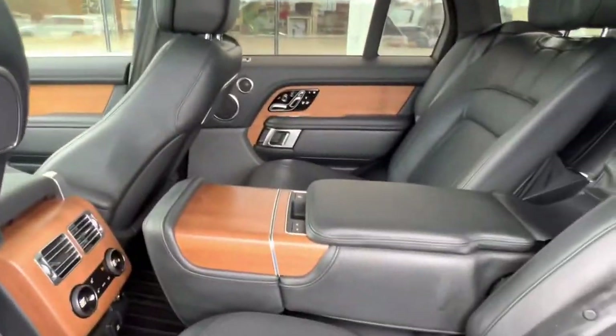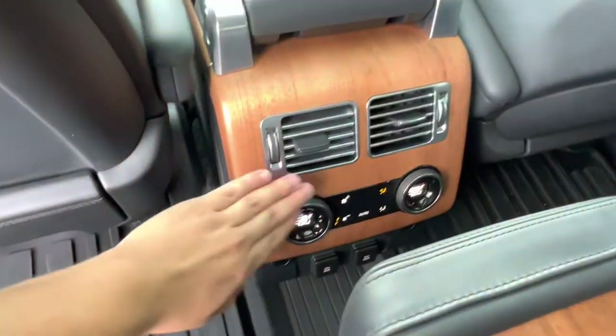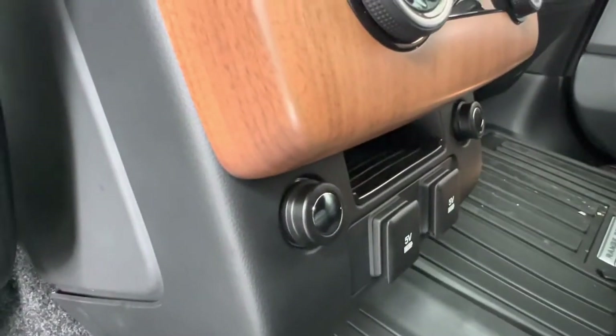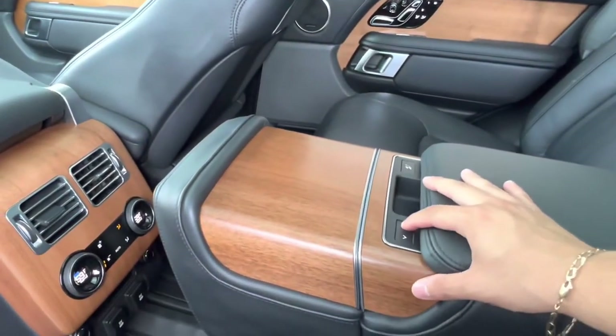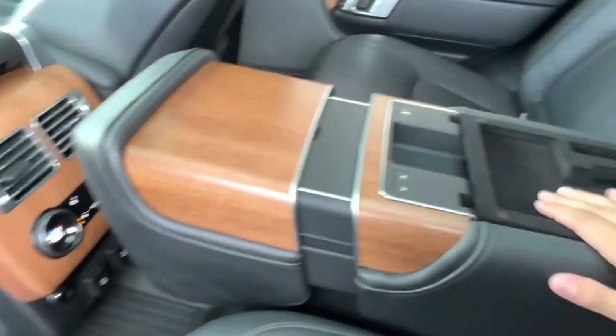Hopping into the vehicle, we see we have two independent vents for our back seat passengers, independent climate controls, as well as heated and cooled seats back here. Down below, we see we have two 5-volt USB charging ports, two 12-volt car charging ports, and a little shelf for storage space.